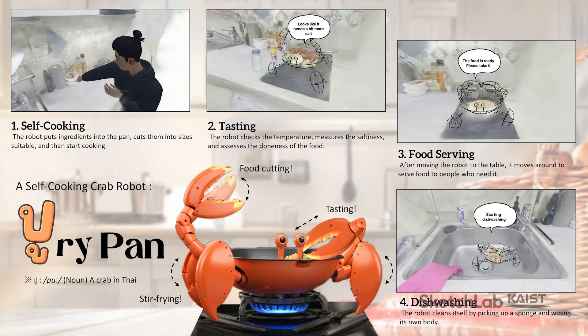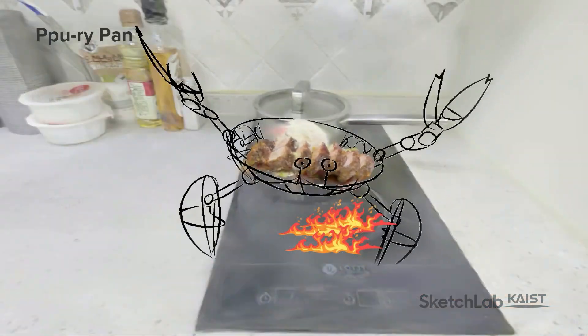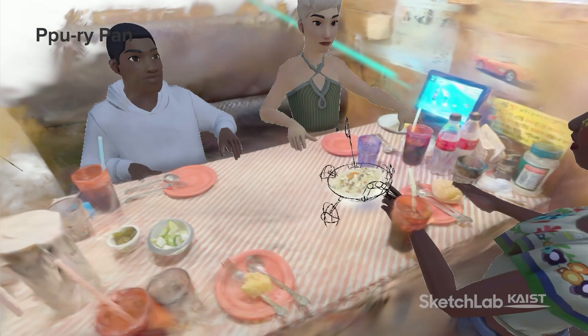Second, robots for home, including Poo-Rai Pan, the crab-shaped master culinary robot. It stir-fries food with dance-like motions, ensures the dishes are perfectly cooked and seasoned, and serves meals to everyone.